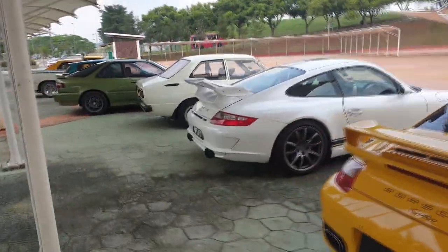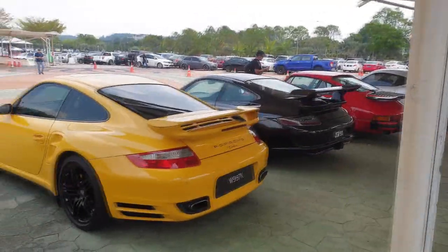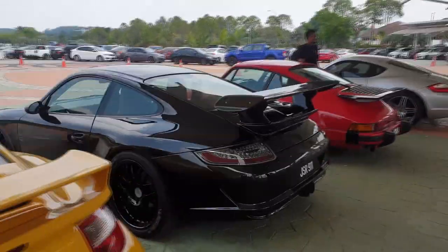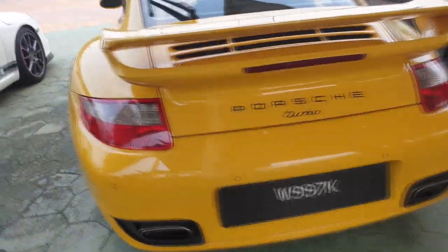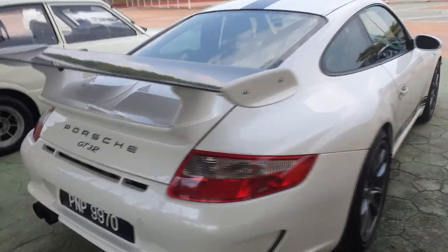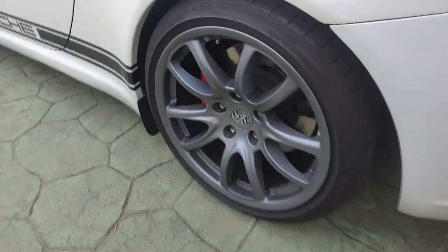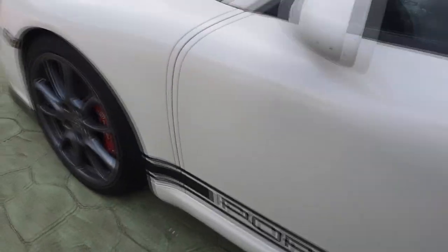Right next to it is another 911 - the white one is probably a GT3 RS, and the black one could be a GT3 R or just a normal 911 997 with all the body kits of a GT3. This one says Porsche Turbo, but I can tell the white one is a legit GT3 R. All three are cool but look at the matte paint on the rims - really cool.